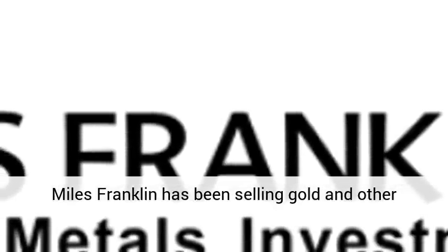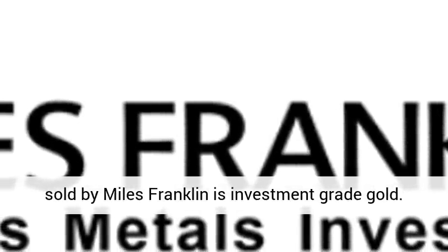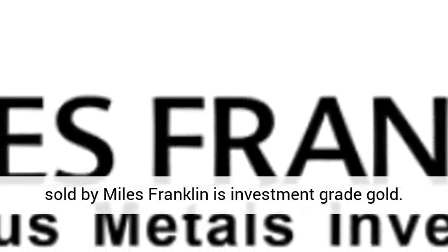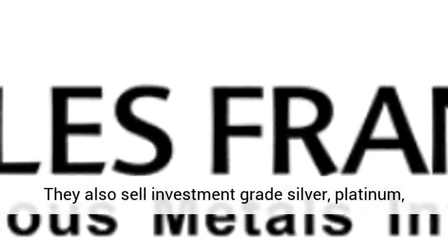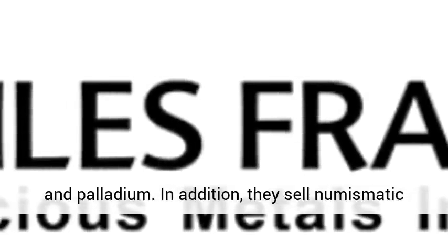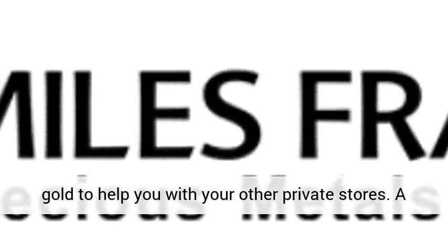Miles Franklin has been selling gold and other precious metals for 27 years. The main product sold by Miles Franklin is investment-grade gold. They also sell investment-grade silver, platinum, and palladium. In addition, they sell numismatic gold to help you with your other private stores.